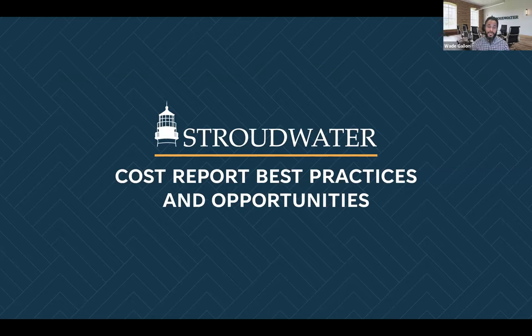I am Wade Gallen, a senior consultant here at Stroudwater with a focus on financial and operational improvement. I started off at a local Medicare administrative contractor where I did a lot of auditing and desk reviewing of cost reports. After that, I moved into a consulting role helping hospitals and health systems prepare their cost reports and other provider types. Then I moved into the provider setting for a while, which is actually where I met Blaine. We were working together at Maine Health, a system located up in Maine. After that I moved to Stroudwater — I've been with the firm about three years.